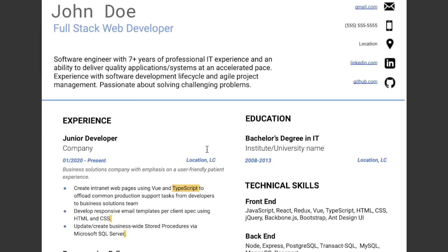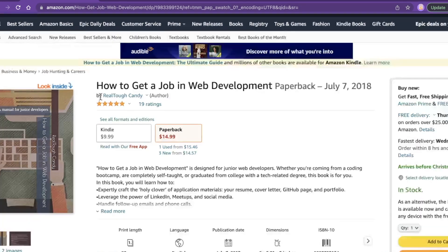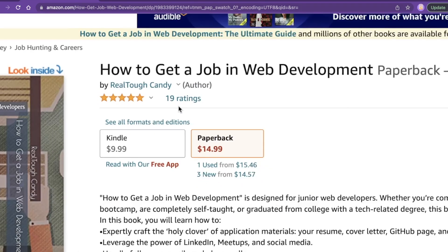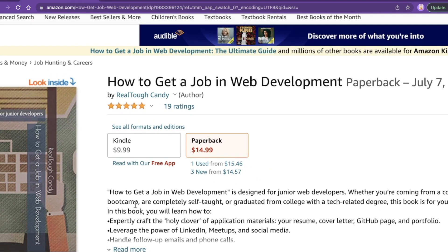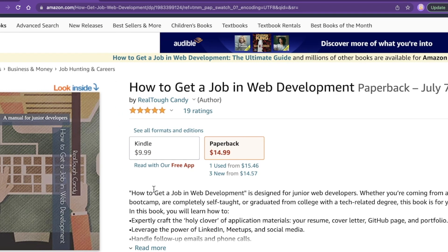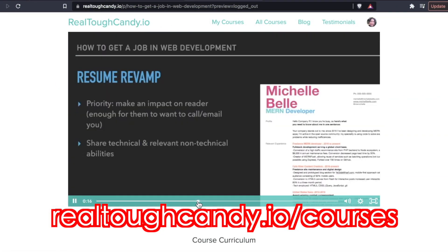Other than that, I think this is a really great resume — you're doing everything, the big things are all there. If you're interested in learning more about creating a killer resume, check out my book 'How to Get a Job in Web Development.' These are actual reviews from people who bought the book and they all love it because this book has helped hundreds of people get jobs. Check it out on Amazon. It's also a course on realtoughcandy.io, and the biggest difference between the course and the book is that the course offers 24/7 student support.